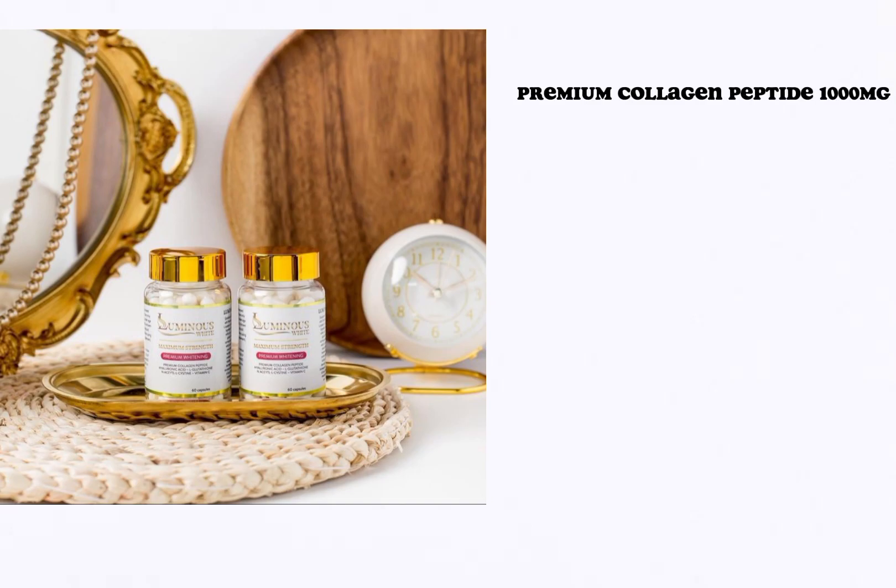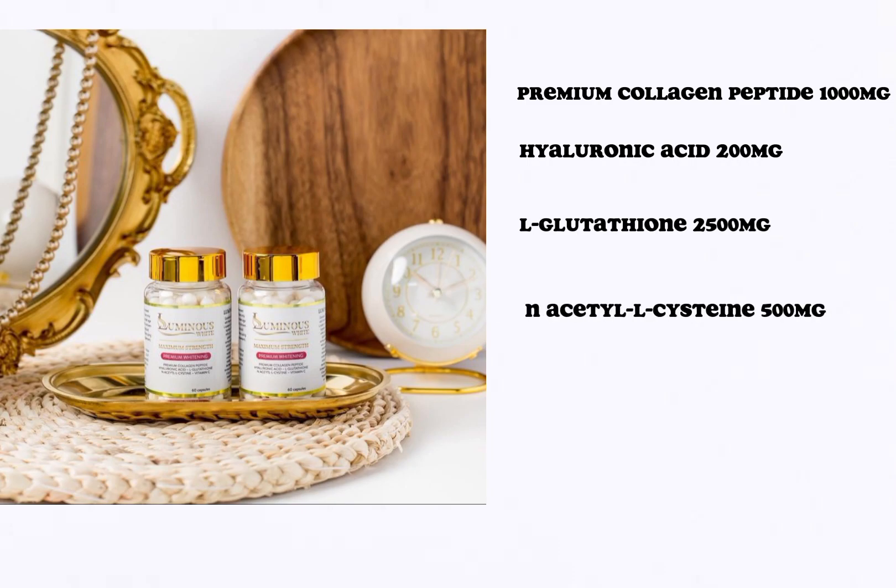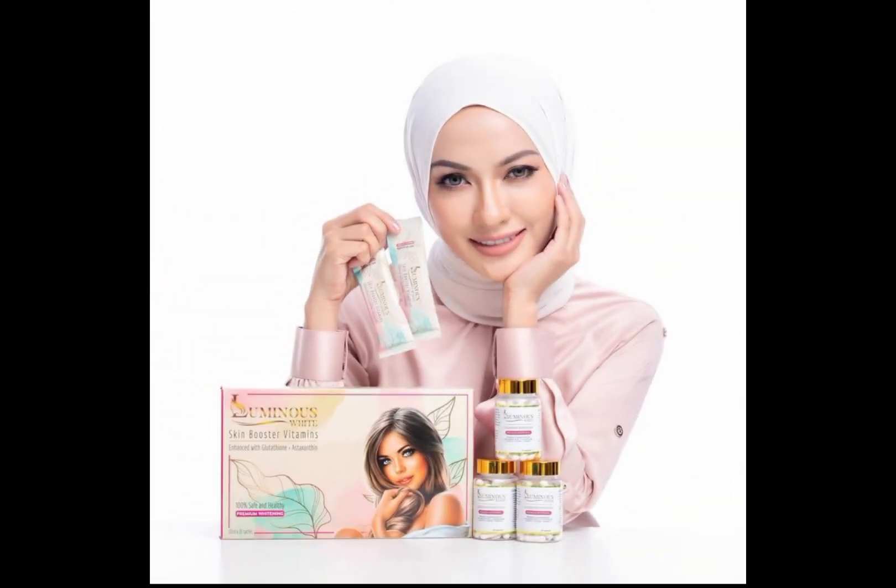The composition of these supplements are: premium collagen peptide, hyaluronic acid, L-glutathione, N-acetylene L-cysteine, and vitamin C. This product comes in two forms.